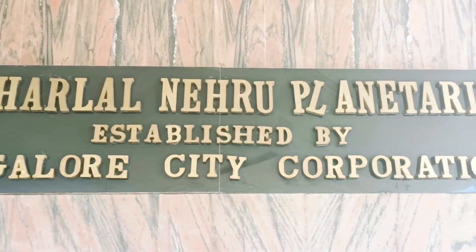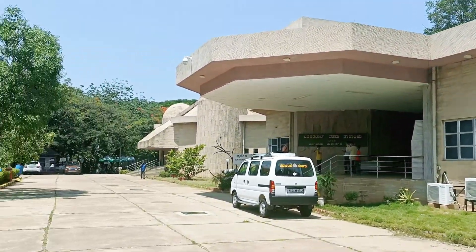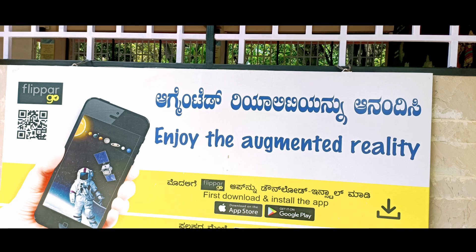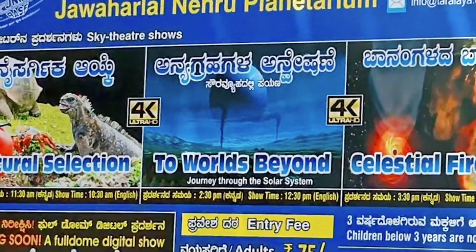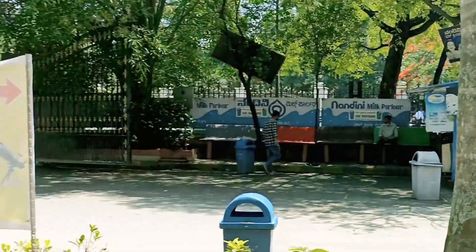Welcome to the new vlog! Today we are going to explore the Jawaharlal Nehru Planetarium here in Bangalore. This is the app from which you can book tickets online, and you can also go to the counter to book tickets. The prices, website details, and app details will all be in the description so you can check it out.